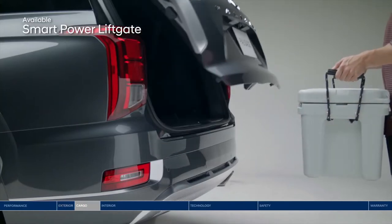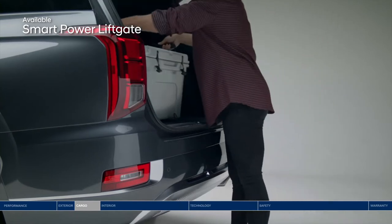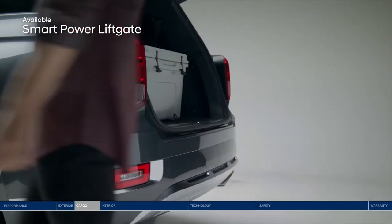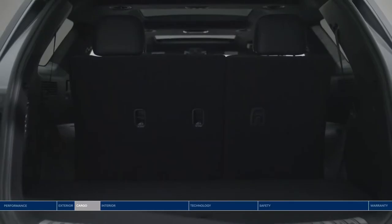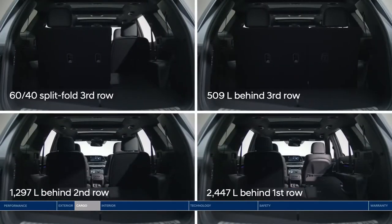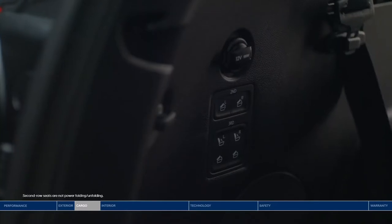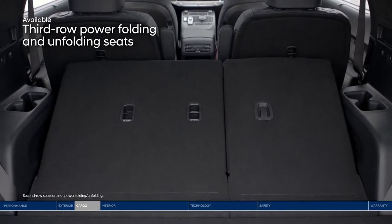Heading out on an epic road trip or just running errands — pack it all in quickly and easily with the smart power liftgate. It senses the available proximity key and opens the trunk hands-free. The Palisade offers up to 2,447 liters of cargo capacity when second and third row seats are folded down. Conveniently placed buttons on the side of the trunk let you fold down the second and third row seats.